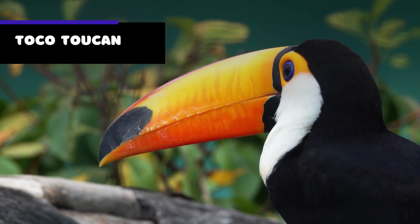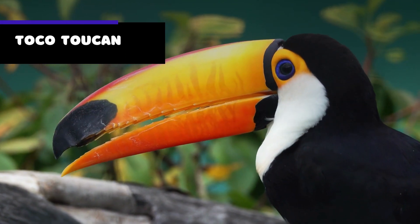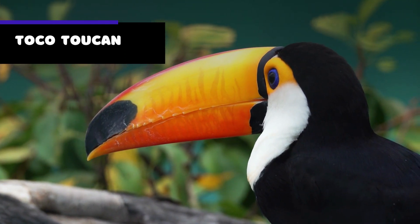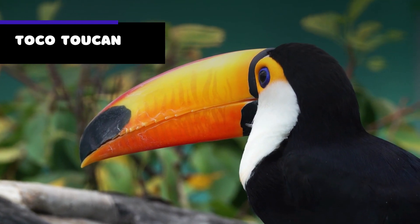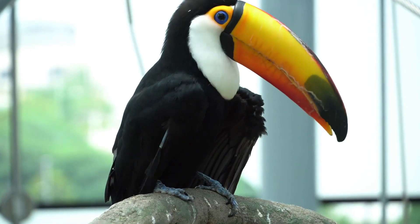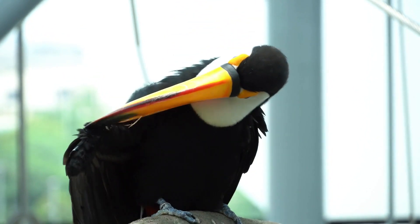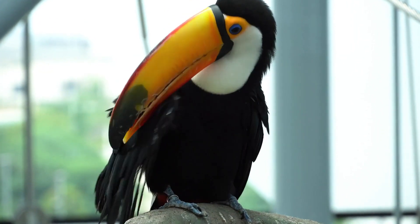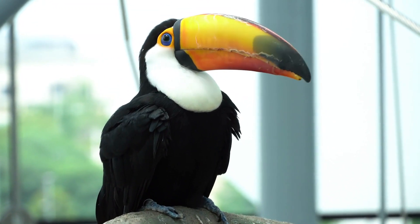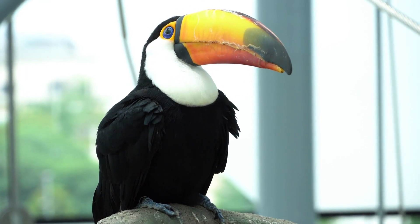The beak is also surprisingly light, making up only a small fraction of the bird's total weight. The toco toucan is also known for its diet — the bird primarily eats fruit, but will also eat insects and small animals if it can catch them. The bird's large beak is thought to be an adaptation that allows it to reach and pluck fruit from trees that other birds cannot reach.